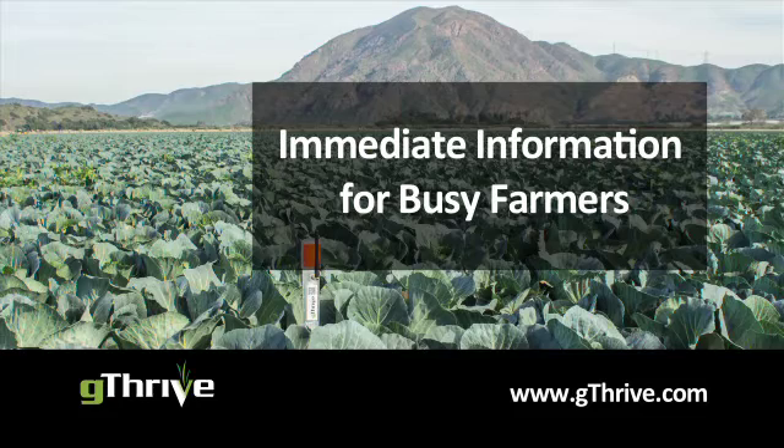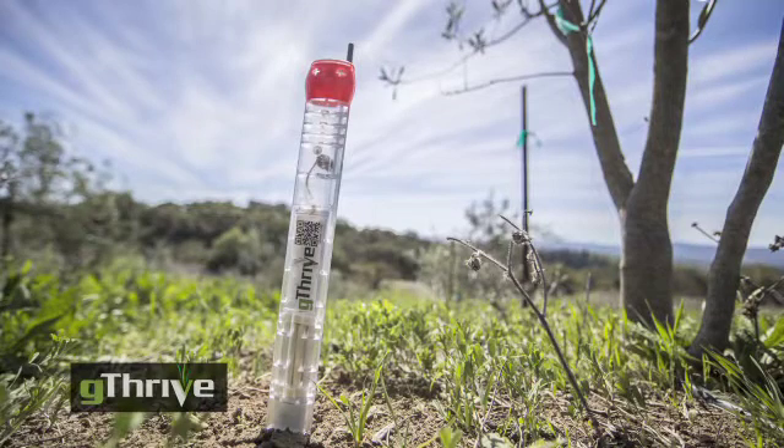With G Thrive, your hand is in the field even when you're not there. You get ground truth days before the crop's leaves show stress, so you have time to respond.